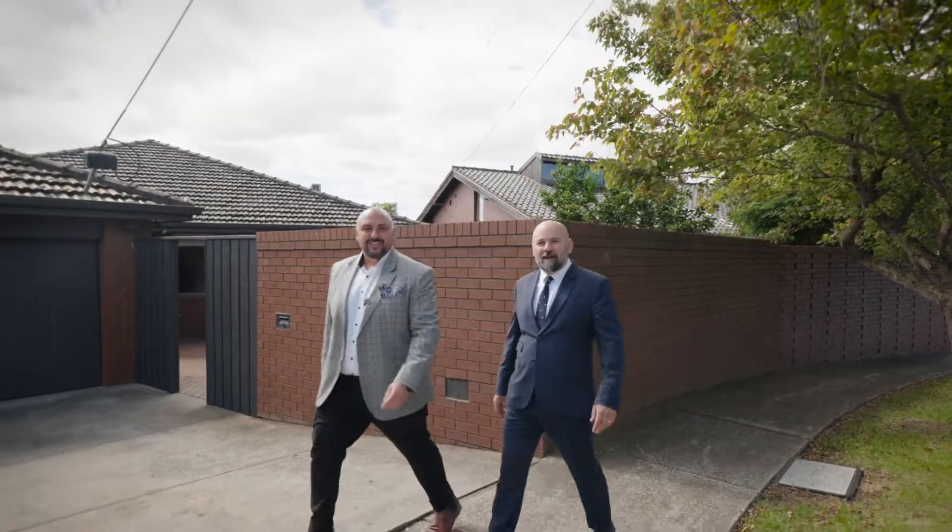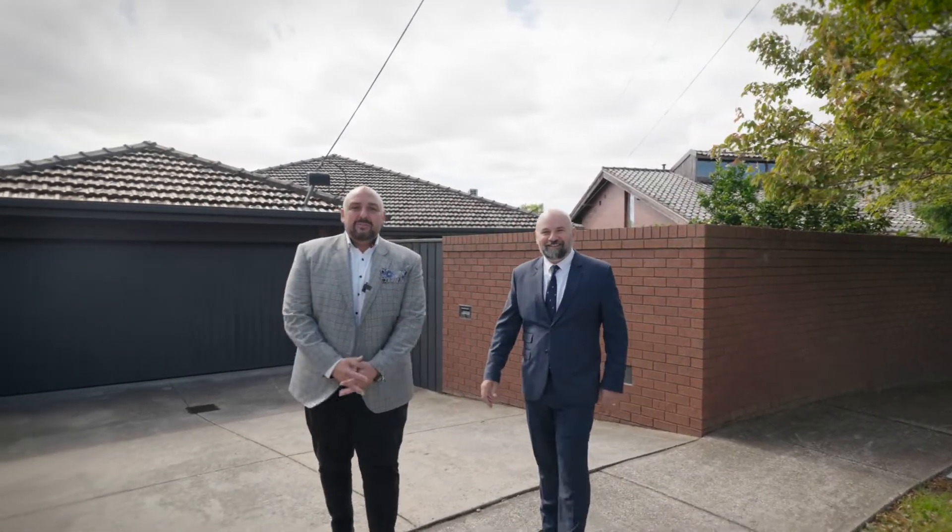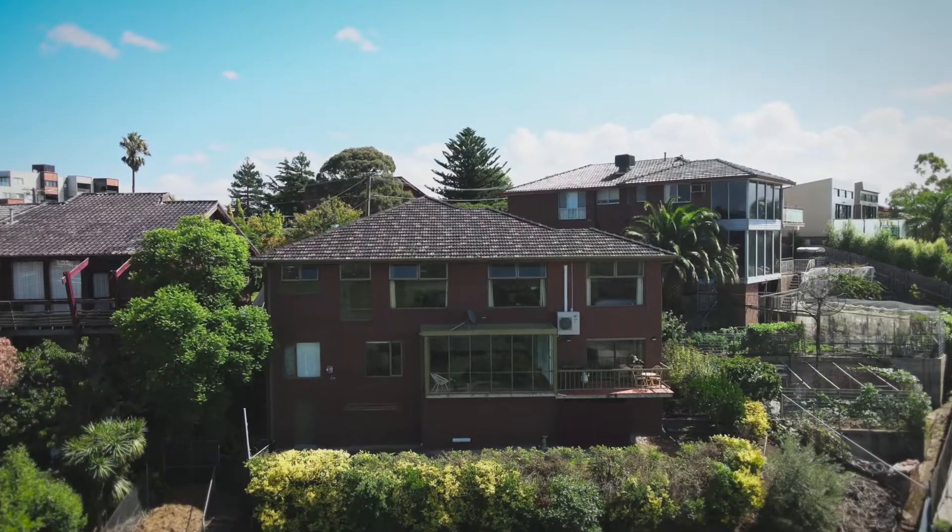Hi, I'm George and I'm Pat, and together we're offering number seven Belvedere Close, Maribyrnong. Let's go inside and have a look.